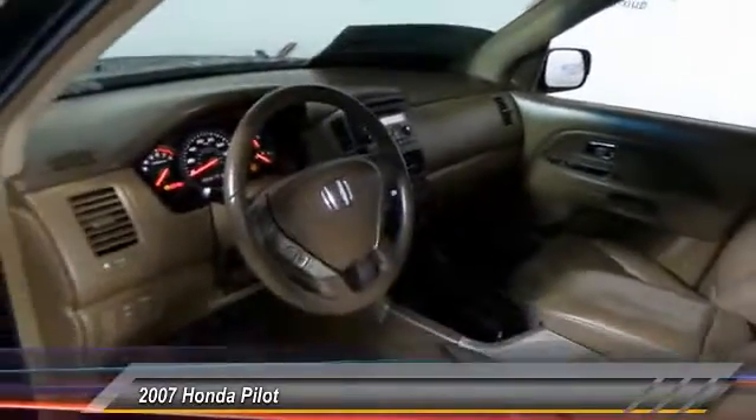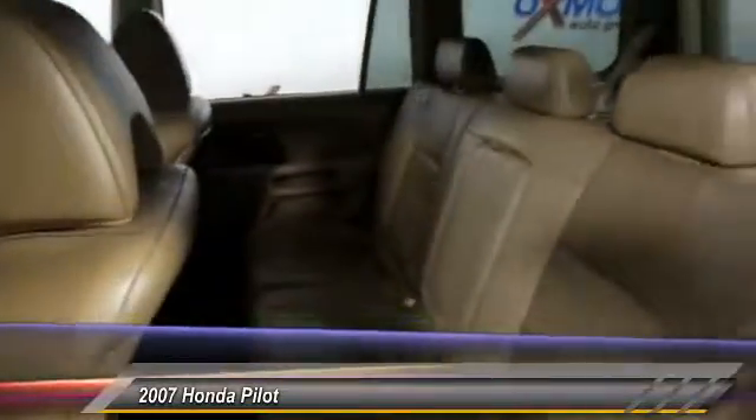And is priced below $10,000. This vehicle has less than 130,000 miles. Here are some of this vehicle's great options.